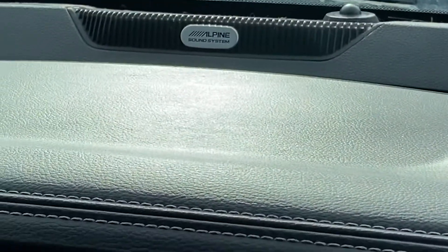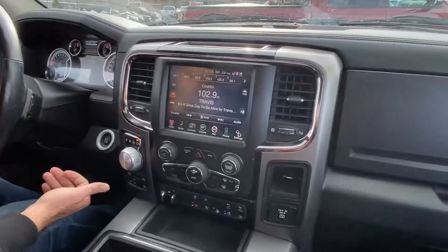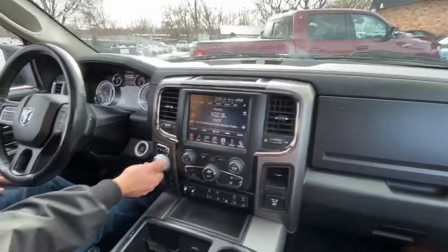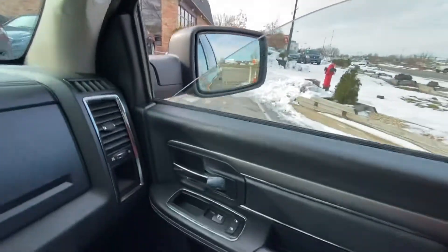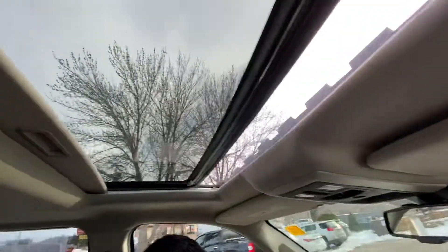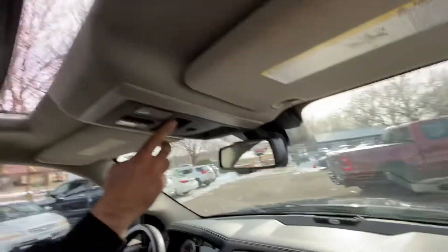The automatic transmission is very simple — put your foot on the brake and drive. You can also shift it manually with the gear selector. All the power windows are fully functional: one touch down, one touch back up. The power moonroof is also one touch, as is the power rear sliding glass.